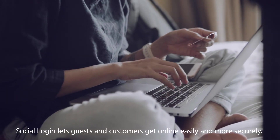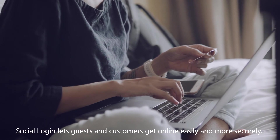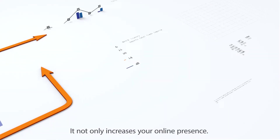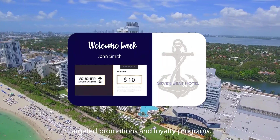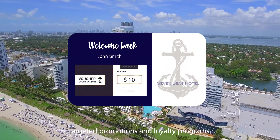Social Login lets guests and customers get online easily and more securely. It not only increases your online presence, but also helps achieve your omni-channel marketing goals with targeted promotions and loyalty programs.